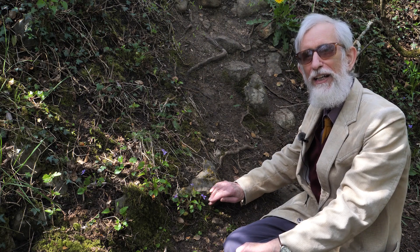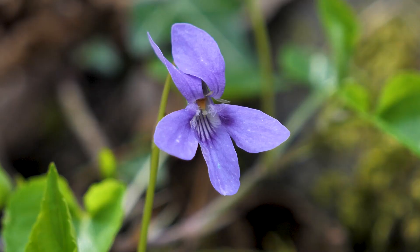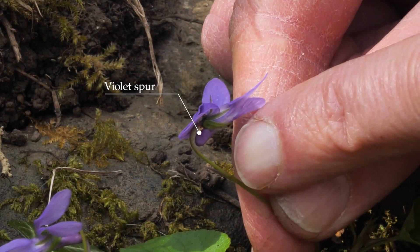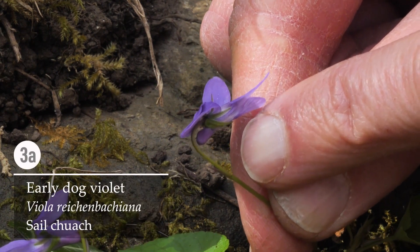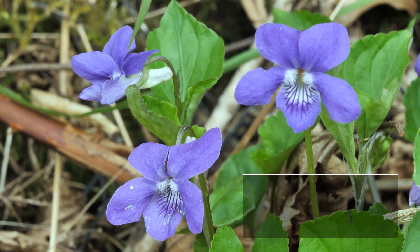Here we have a violet by a mossy stone, half hidden from the eye — the violet is a symbol of modesty. There are about eight species in Ireland and they're quite tricky to tell apart across the spectrum of colour. This is the early dog violet; the spur is a deeper colour than the petals and it's almost violet. The other one found in woods, the common dog violet, is closer to the blue end of the spectrum and the spur is pale — almost white. When they're in flower they're easy enough to tell apart.